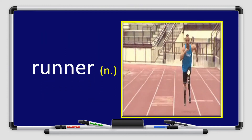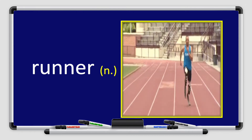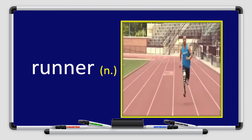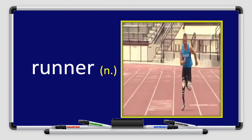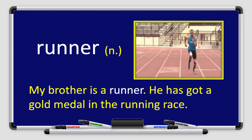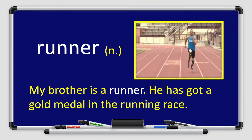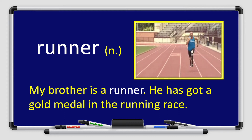Next we have the word runner. Look at the picture and repeat after me: runner. Let's use the word runner in a sentence: My brother is a runner. He has got a gold medal in the running field.